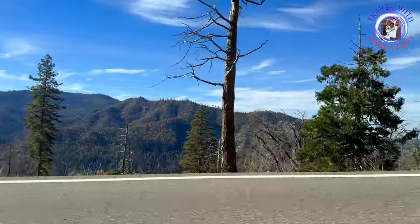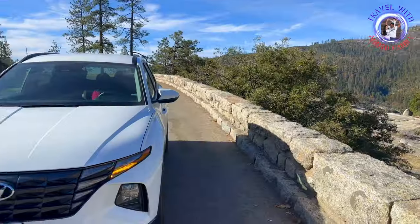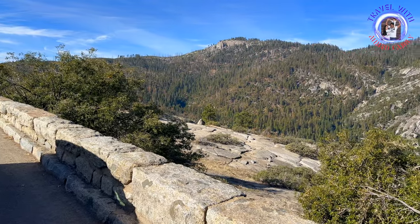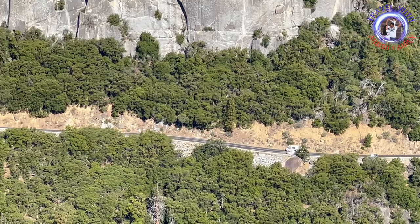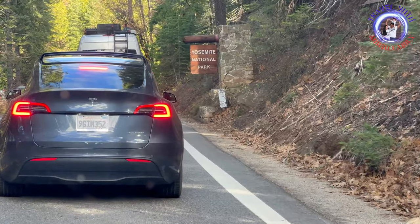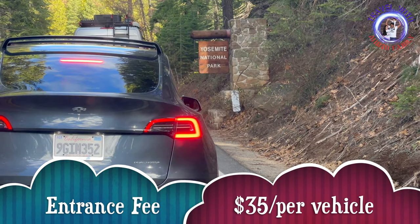Yosemite National Park is a stunning national park located in the western Sierra Nevada of central California. It covers an area of about 1,187 square miles. It is renowned for its breathtaking landscapes, including towering granite cliffs, waterfalls, giant sequoia trees, and diverse ecosystems.